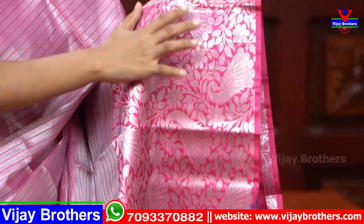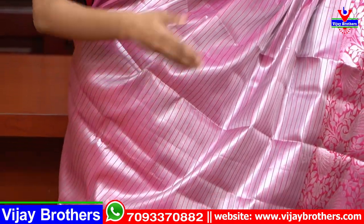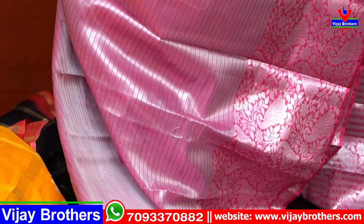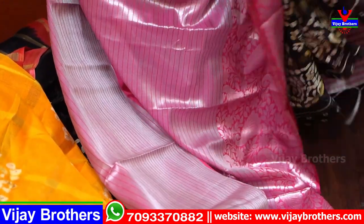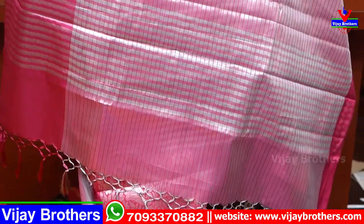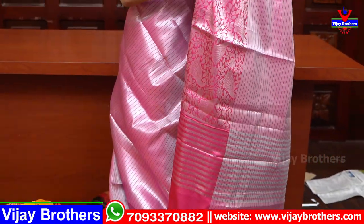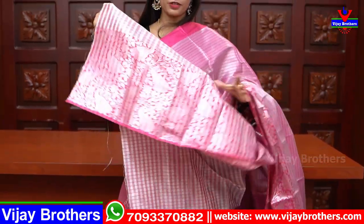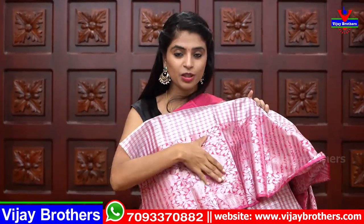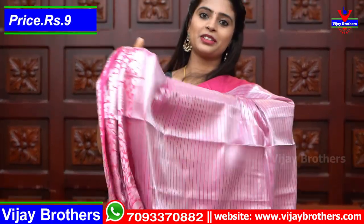With silver weaving on a pink color background, the body part has a line pattern — pink and silver lines spread throughout the sari, with no gaps at all. Very, very beautiful. The pallu is a simple silver kadi-style pallu with tassels attached. The blouse comes in self color, because it's a single-color sari — a checked pattern blouse where the big border from the sari is repeated on the blouse too. Price: 900 rupees.